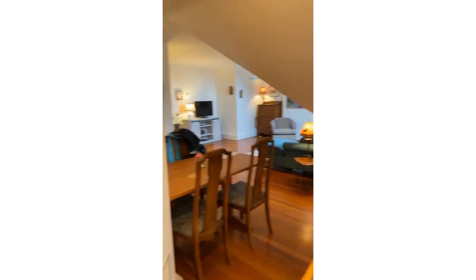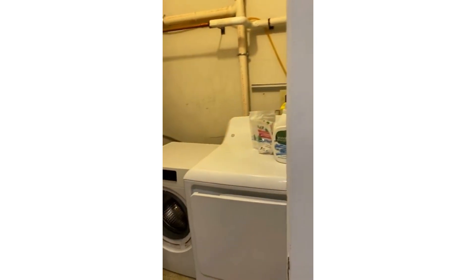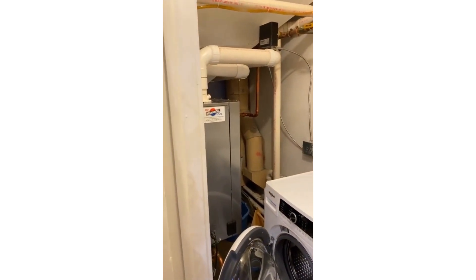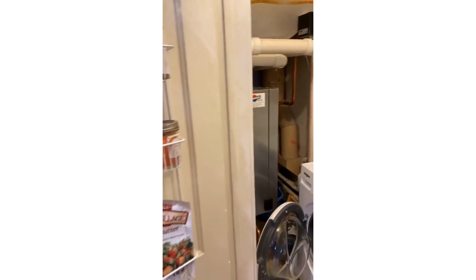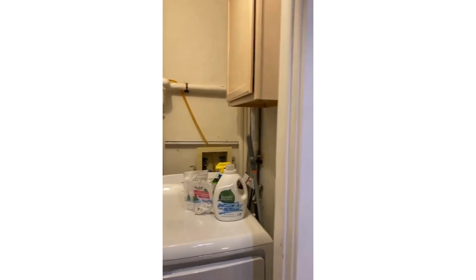I'm going to show you that washer dryer setup. They do have a tank — a hot water tank — which is super nice. You're never going to have a cold shower or run out of hot water. And there's a little bit of extra storage space up there.